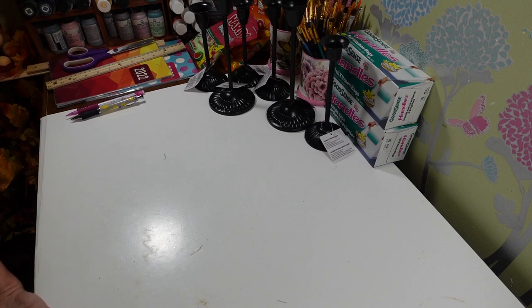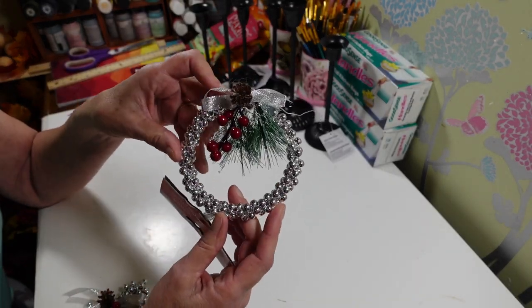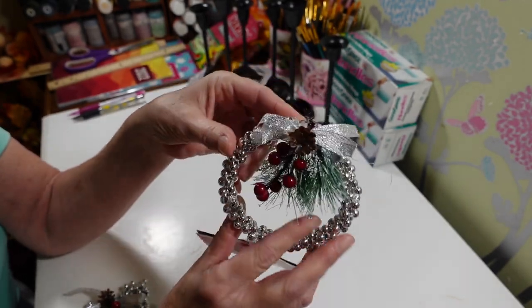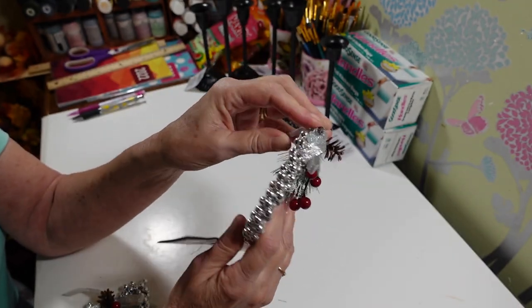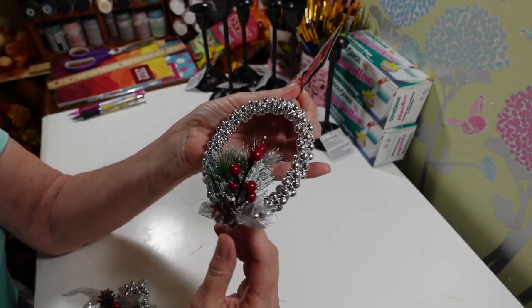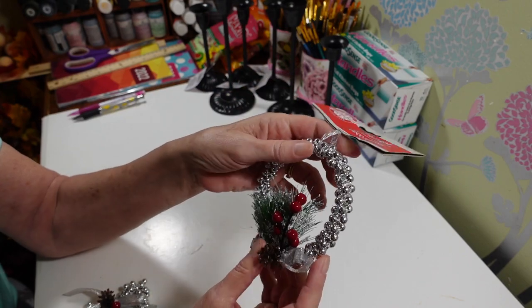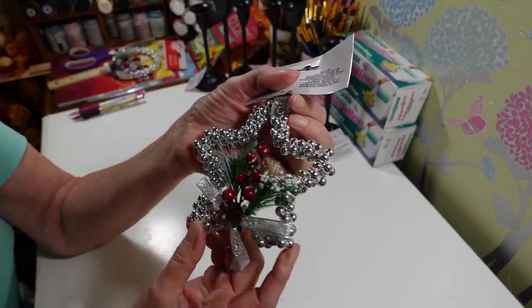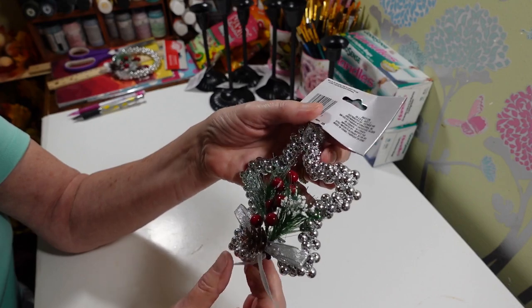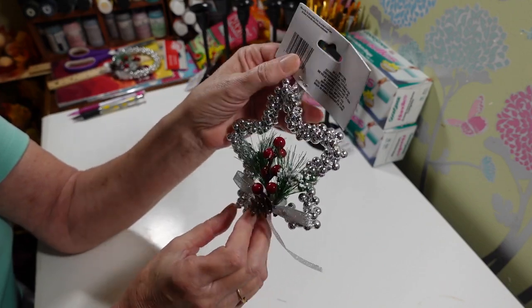I found a bunch of ornaments I haven't seen before. I picked up one of these — it's all little silver beads, really pretty, and I love the berries on it, very nicely done and hooked with wire. I really like that. They also had it in a star shape. The decorations on it are really nice — sometimes stuff looks skimpy, but these are really, really nice.